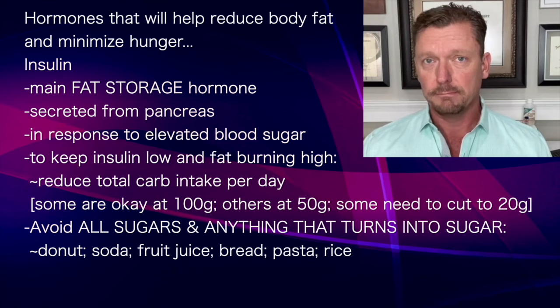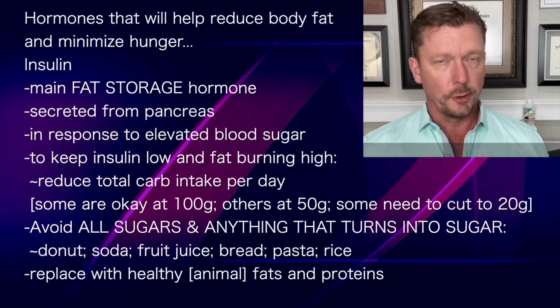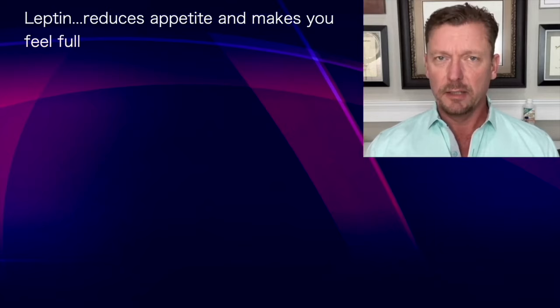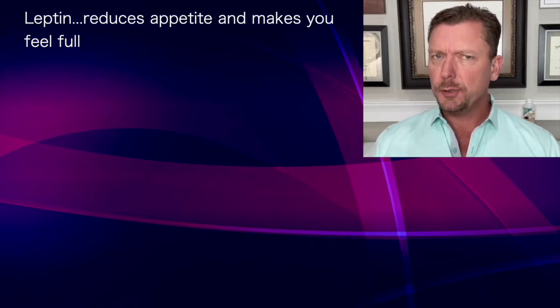You're going to replace all of those carbohydrates, which turn into sugar, with plenty of good healthy fats and good healthy proteins. Hormone number two is leptin. This hormone is made in fat cells and in cells in your small intestine.